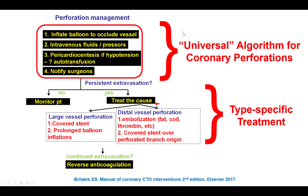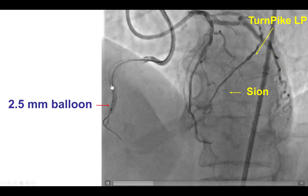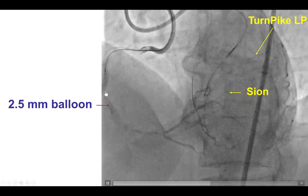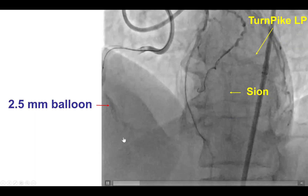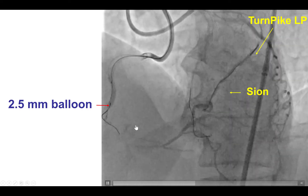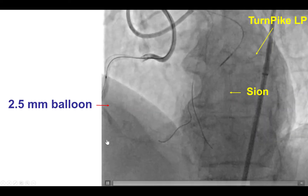There is the perforation algorithm. The very first step in any perforation is to inflate a balloon to occlude the distal vessel, which is exactly what we did. Then give fluids and pericardiocentesis if the patient develops tamponade and hypotension, and notify the surgeons. In this particular case, we took a 2.5 mm balloon that did achieve hemostasis. We did a contralateral injection to ensure there was no retrograde filling, and indeed there was no retrograde bleeding through the perforation site.